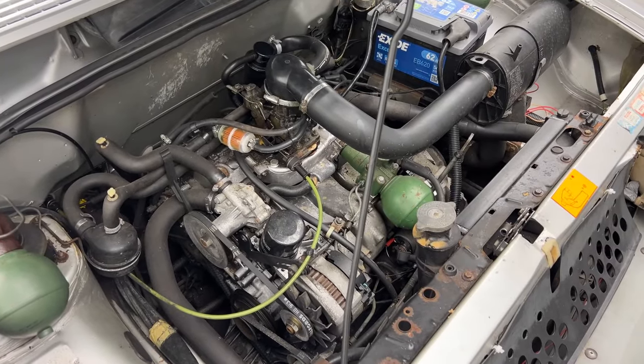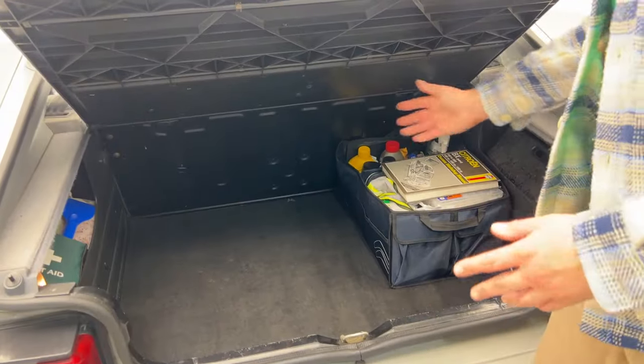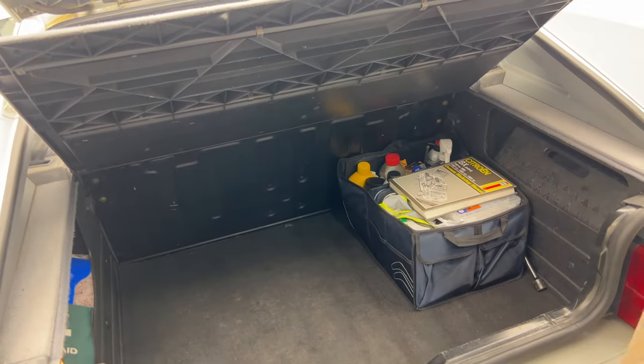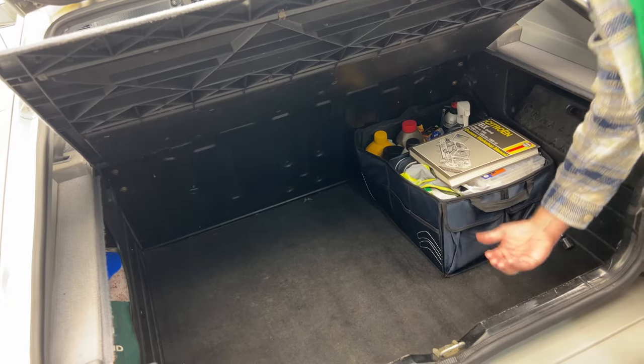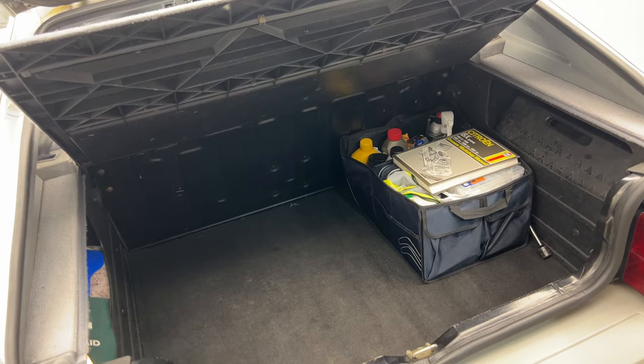The engine is nicknamed a suitcase engine as it lies on its side. Inside we have 444 litres of boot space — quite a decent squared-off area. There's plastic lining on the sides, making it easy to wipe down, and it's fairly deep so you've got enough storage to fit things like car cleaning products.